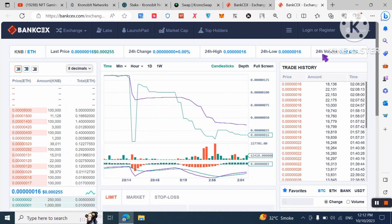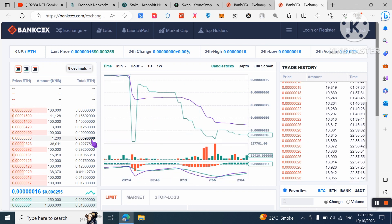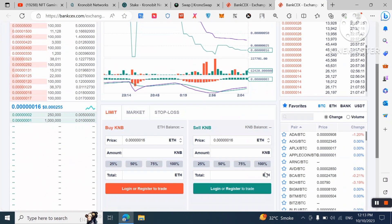You can also check the price charts and trade history. It's up to you which pair you want — USDT or Ethereum. You can buy, hold, and later make passive income. You can also swap and stake to make passive income.